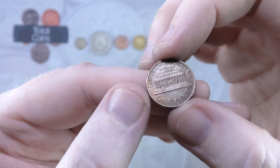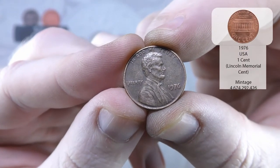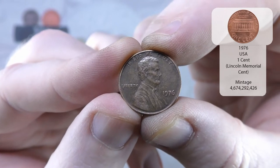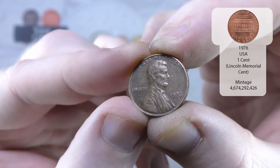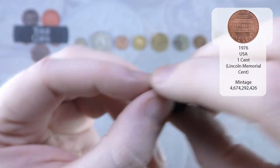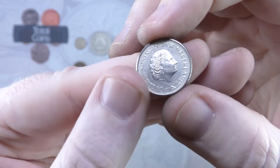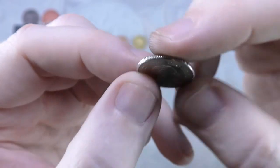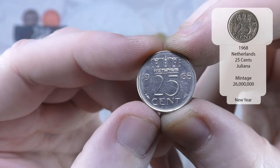And we've got our next US 1 cent and that is a 1976 — very nice and that's in really good condition, absolutely brilliant. And we've got another one from the Netherlands, this time it is a 25 cent from 1968.